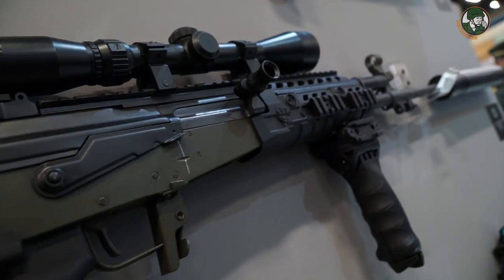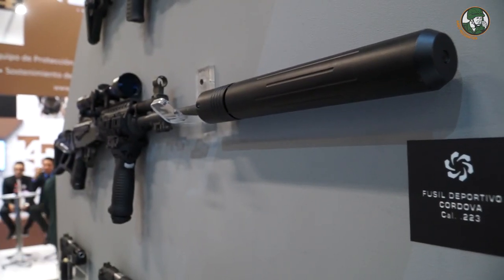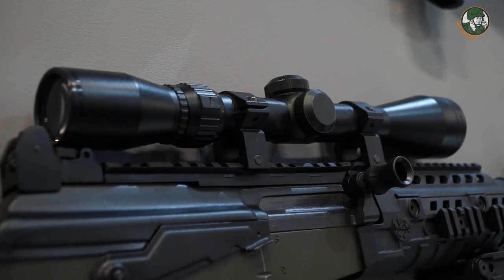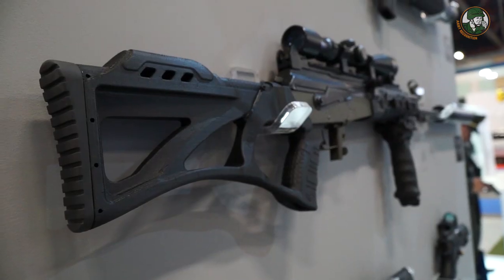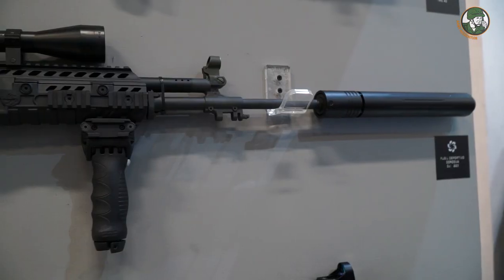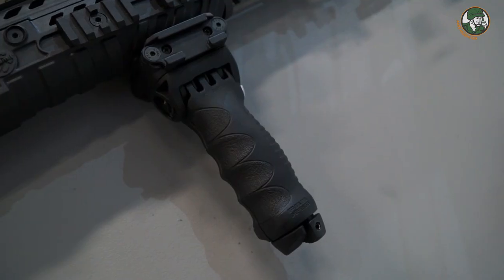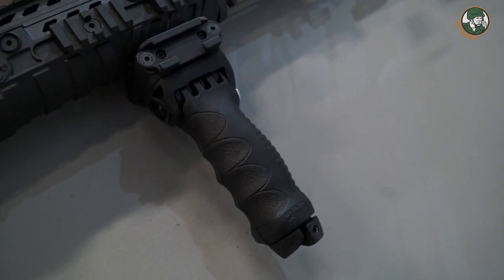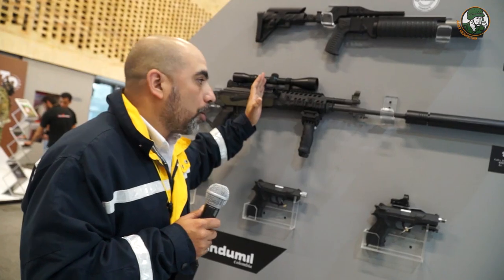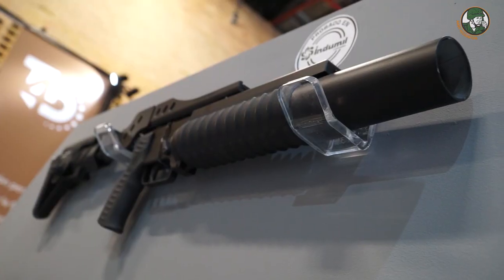This product is the Galil AR platform with an extended barrel and a suppressor, using standard Picatinny rails for any sights. It features a buttstock platform for use as a sporter rifle or sniper rifle. Internal modifications allow this rifle to fire both 5.56mm and .223 caliber cartridges interchangeably without any issues.